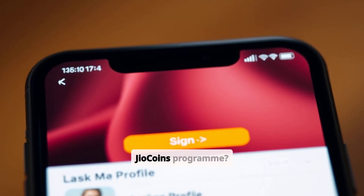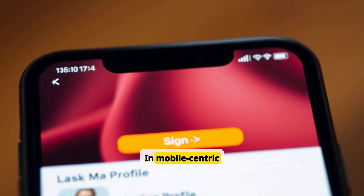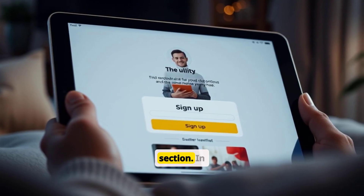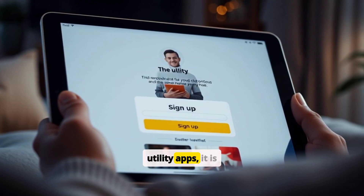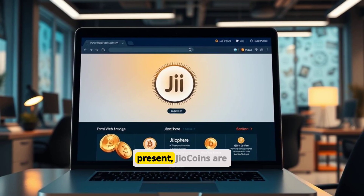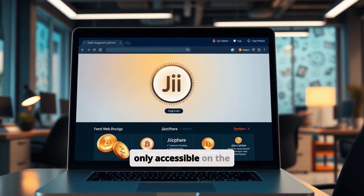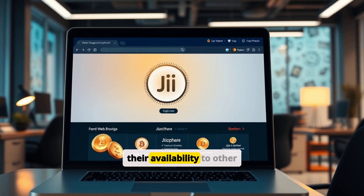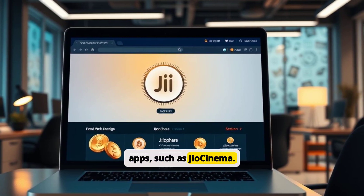How to sign up for the Geocoins program? In mobile-centric apps, the sign-up option is available under the Profile section. In Utility apps, it is located in the top menu within the app. At present, Geocoins are only accessible on the GeoScare web browser, but Geo platforms plans to extend their availability to other apps, such as Geo Cinema.